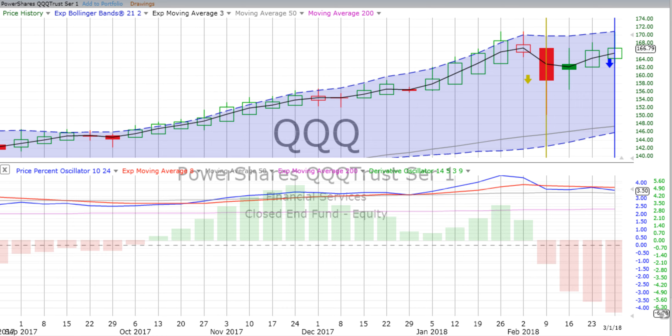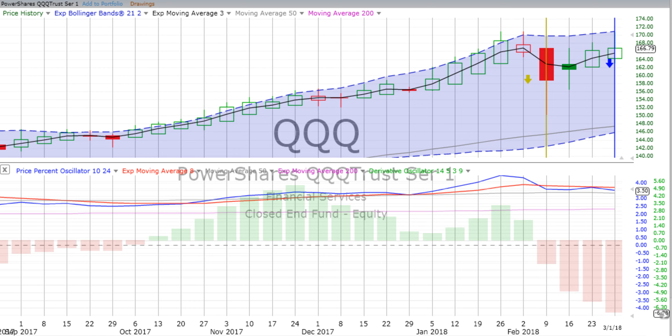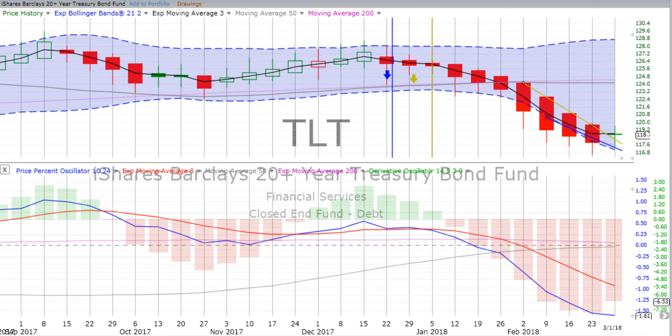Now, those of you who don't understand why you would buy something that's going down — it's because you can either short it by buying a put, or if that's a little too sophisticated right now, just buy the inverse fund. SH is one for the S&P 500. QID is one for the Qs, and there's another one that's a double and one that's just a single. Go watch our training video at the website or at our YouTube channel, and look for inverse ETFs — how to make money when markets crash. That's how you make money when the market goes down. You just buy the Qs when the market's going up.